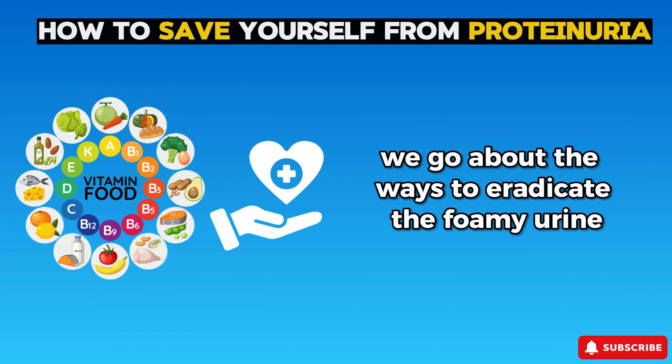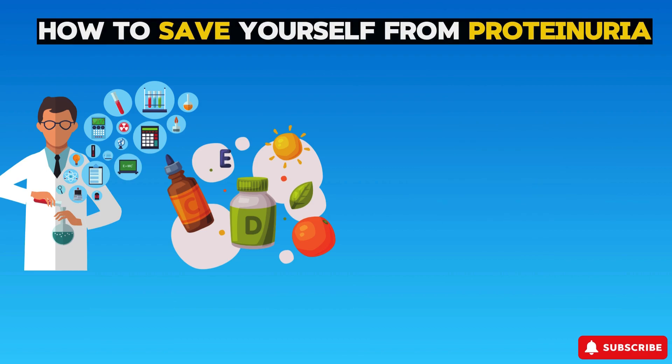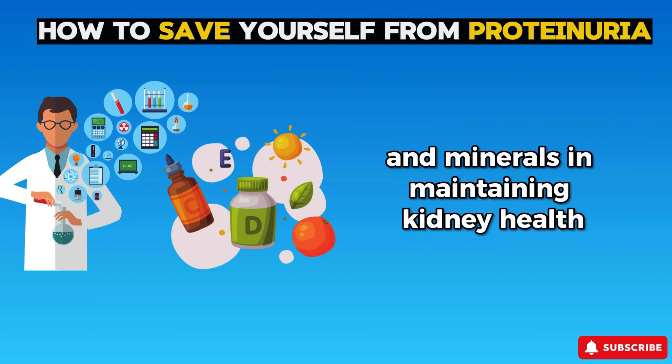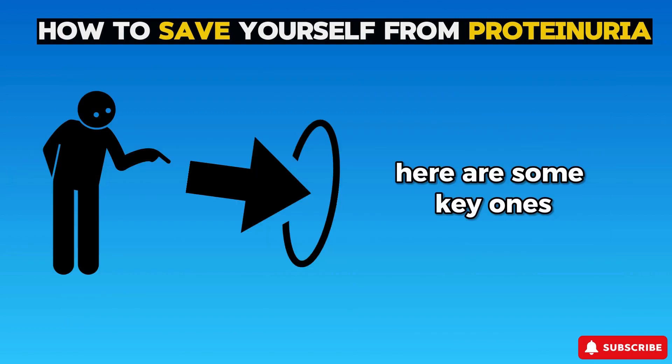In this video, we go over the ways to address foamy urine using well-certified vitamins. Welcome to Healthy. Numerous studies have demonstrated the importance of vitamins and minerals in maintaining kidney health and their potential therapeutic effects on proteinuria. Here are some key ones.